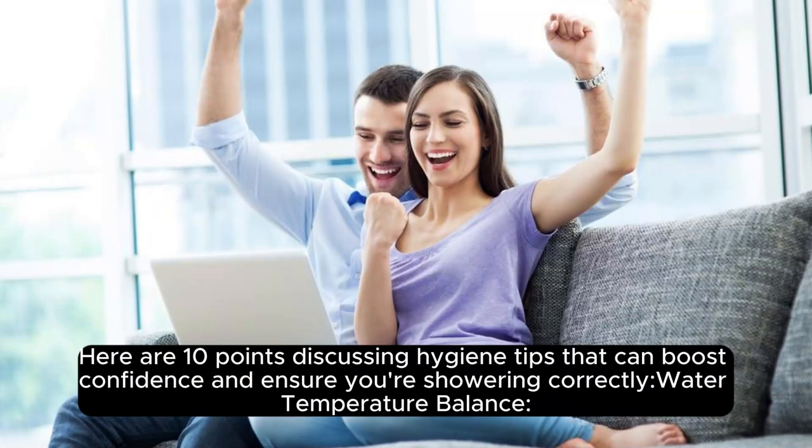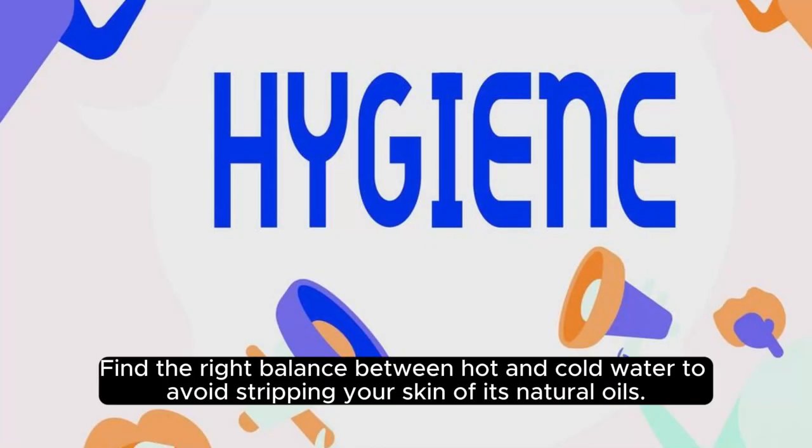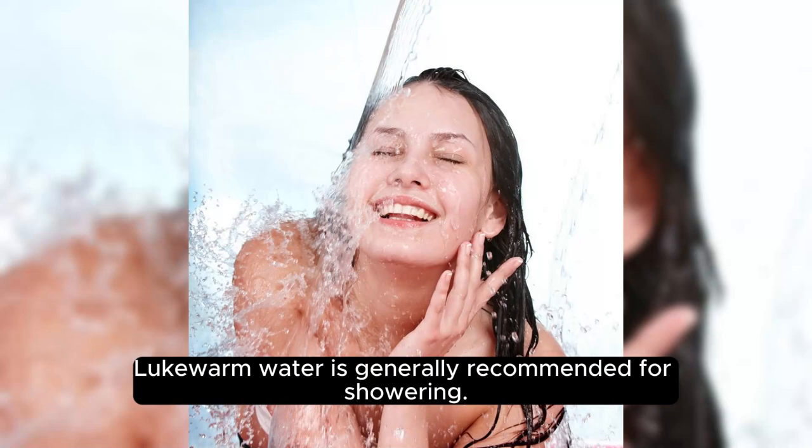Here are 10 points discussing hygiene tips that can boost confidence and ensure you're showering correctly. Water temperature balance: find the right balance between hot and cold water to avoid stripping your skin of its natural oils. Lukewarm water is generally recommended for showering.